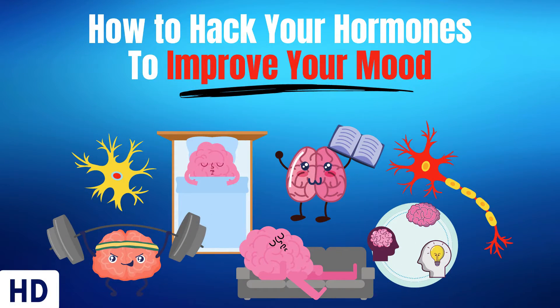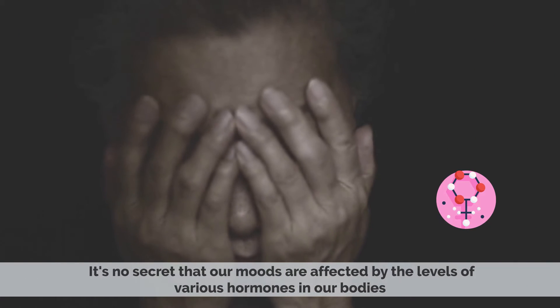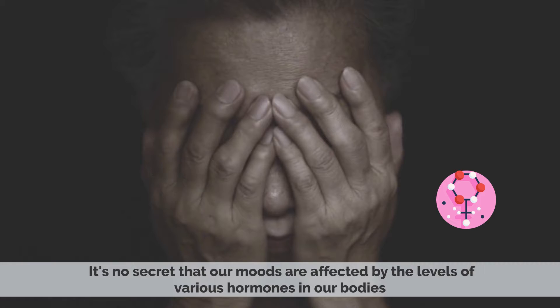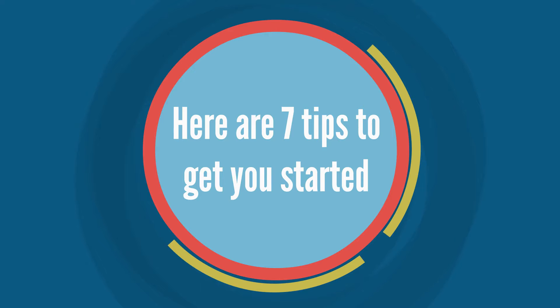Today's video topic is how to hack your hormones to improve your mood. It's no secret that our moods are affected by the levels of various hormones in our bodies. And while we can't always control the levels of these hormones, there are things we can do to hack them and improve our moods. Here are 7 tips to get you started.